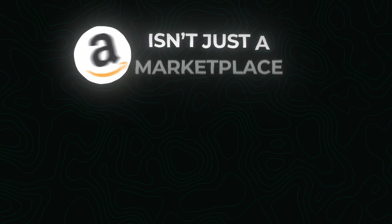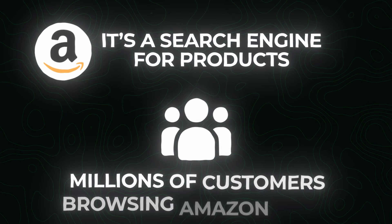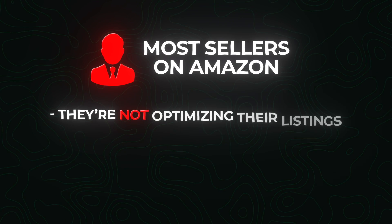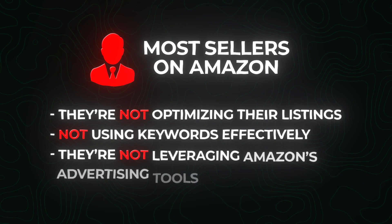If you're not selling on Amazon, you're missing a massive opportunity. Amazon isn't just a marketplace — it's a search engine for products. With millions of customers browsing Amazon daily, it's a platform you can't afford to ignore. Many sellers on Amazon are doing it wrong: they're not optimizing their listings, not using keywords effectively, and not leveraging Amazon's advertising tools. The demand is there, but the supply of high-quality sellers isn't. This is your chance to step in and fill that gap.